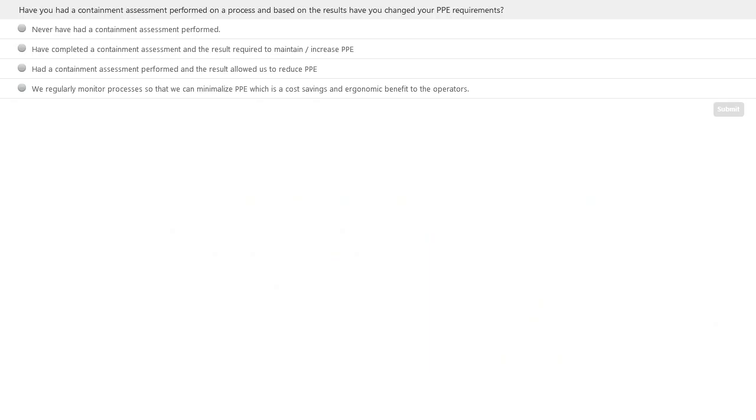At this point we have a polling question. Have you had a containment assessment performed on a process and, based on the results, have you changed your PPE requirements? The answer options are: never had a containment assessment performed; completed a containment assessment and the result required maintaining or increasing PPE; had a containment assessment performed and the result allowed reducing PPE; or regularly monitoring processes to minimize PPE, which is a cost savings and ergonomic benefit to operators.